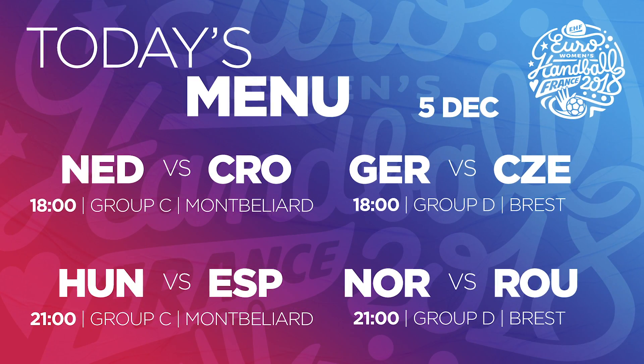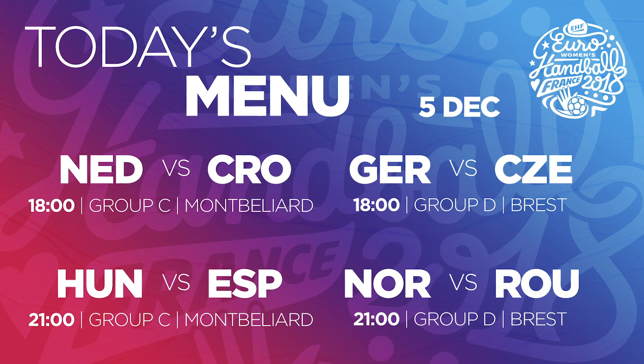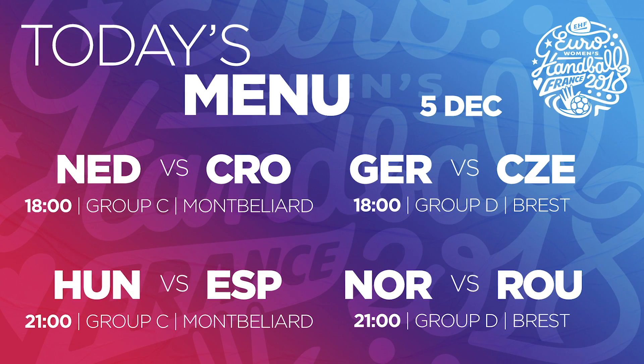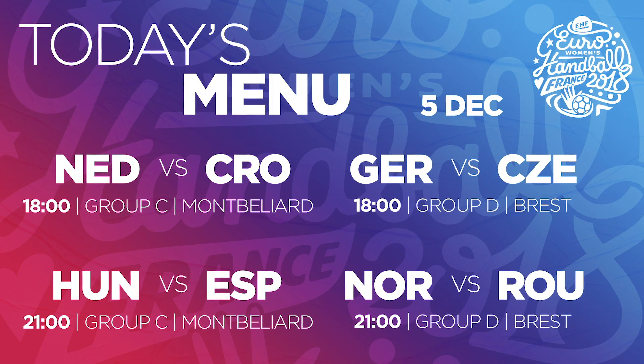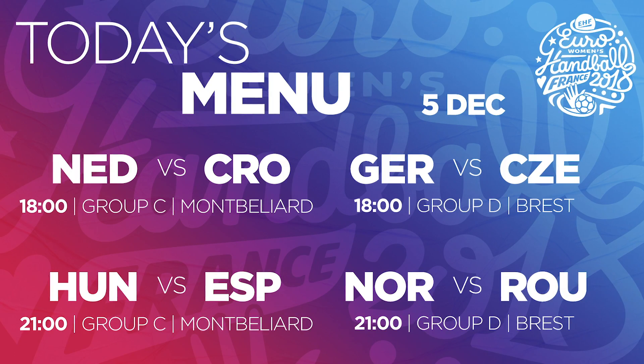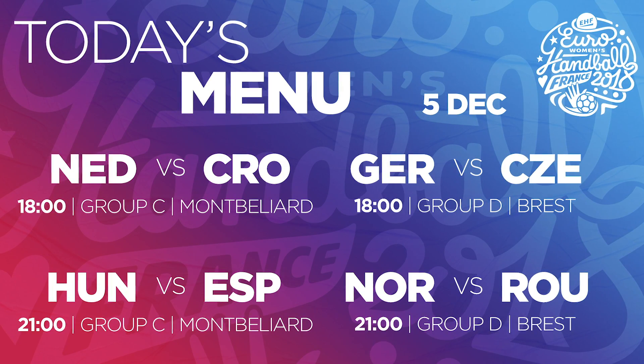Now let's see the final matches of the preliminary round in Groups C and D. In Montbelliard at 6pm, Netherlands is meeting Croatia, and at 9pm, Hungary is going to be with Spain. In Brest at 6pm, Germany with the Czech Republic, and at 9pm, Normandy and Romania close the round.